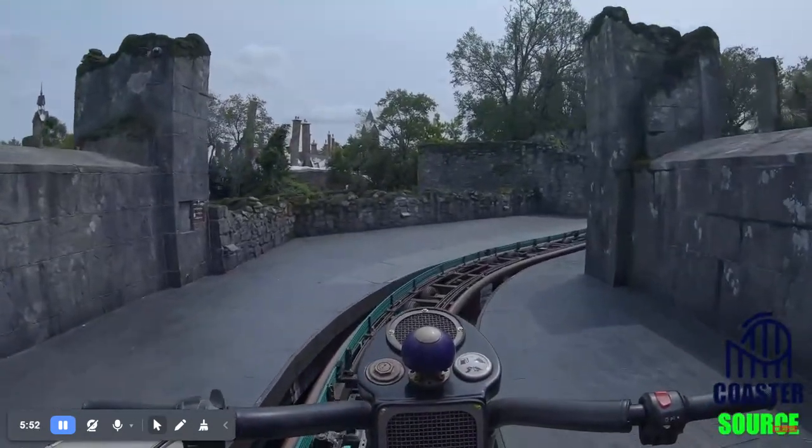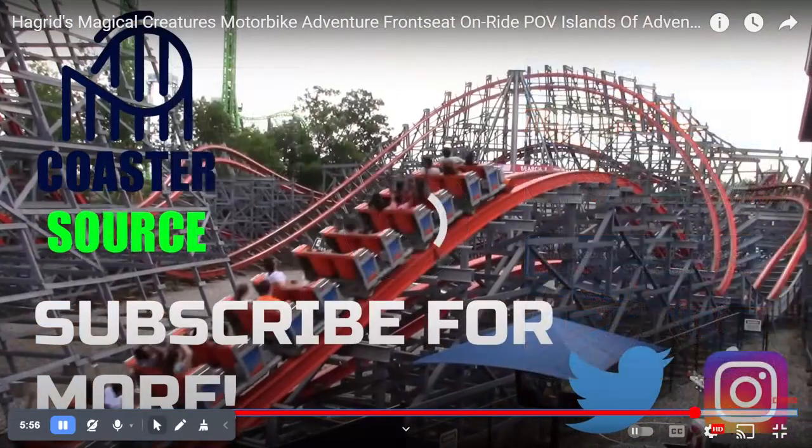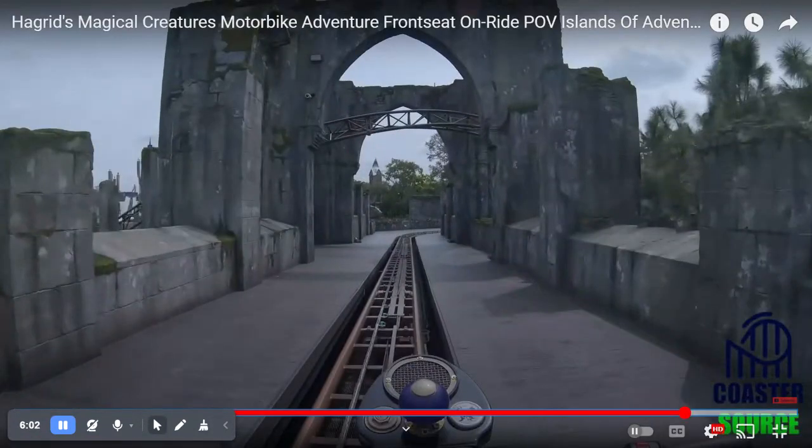And then that's basically the whole ride. What I like about this ride — it's not shown in this video — but basically the station is a moving walkway. You literally walk on a moving walkway to board the ride.